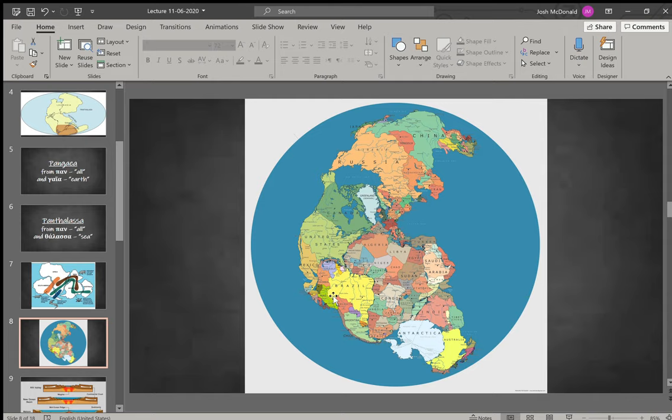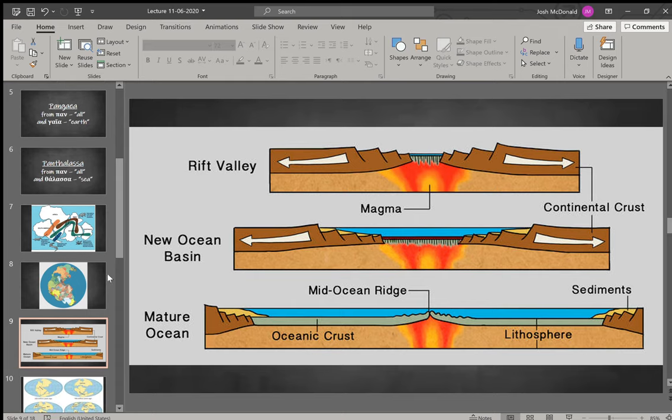Here's a picture of how they would have all fit together. As I mentioned, people noticed that the coast of South America really looked like it fit together with the coast of Africa. This is Pangaea with the different land masses we currently have. What would have happened is that divergent plates — like we talked about in yesterday's lecture — would have started with a rift valley, magma pushing plates apart, forming a new ocean basin, and eventually a mature ocean.